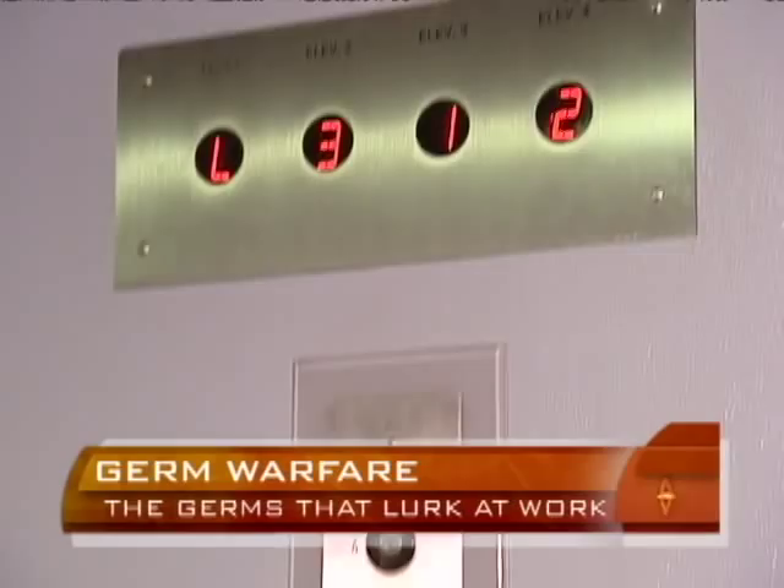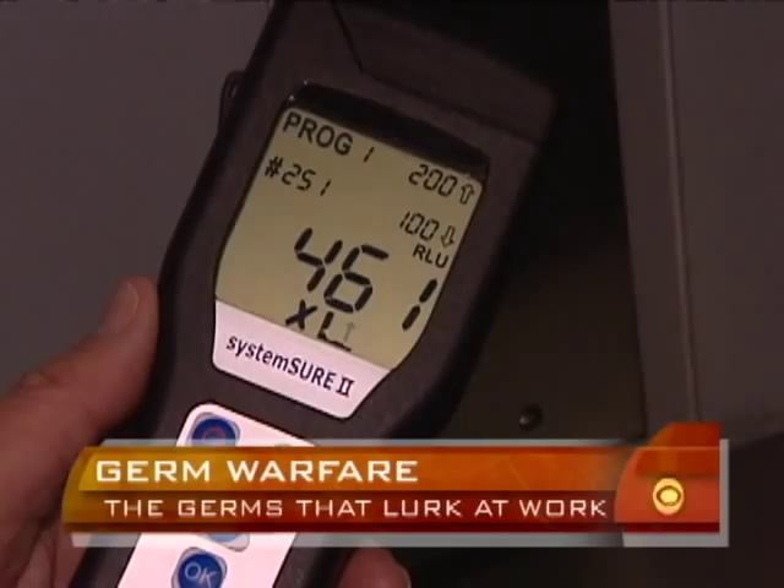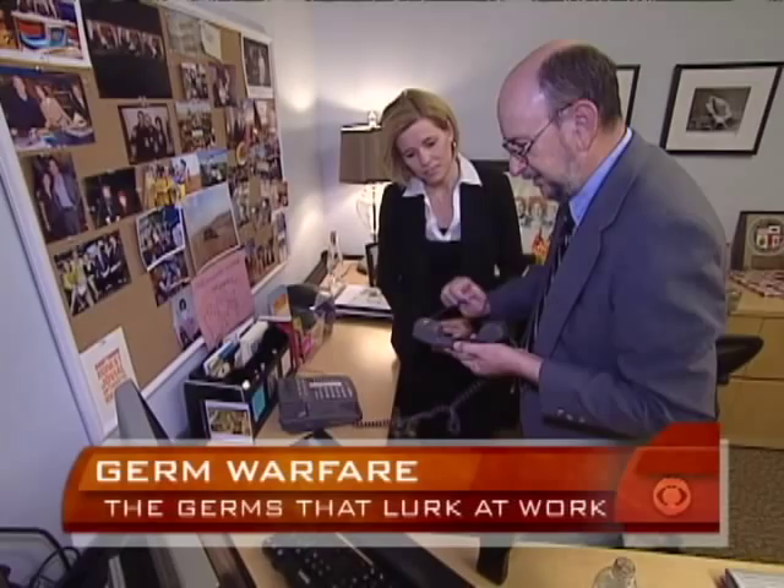What about our anchors? First, Maggie's office — a reading of 29. Wow, this is as clean as a toilet seat. Then Russ — he's in the millions. And just to be fair, that does look like the germiest desk we've seen.